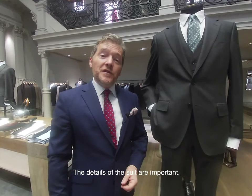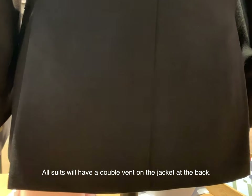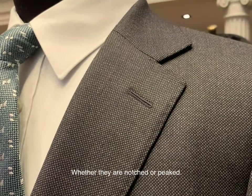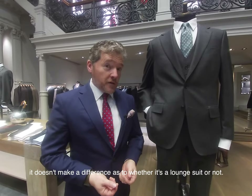The details of the suit are important — let's have a look at a few of those. All suits will have a double vent on the jacket at the back. You can think about the lapels too, whether they're notched or peaked, but actually that doesn't make a difference as to whether it's a lounge suit or not.